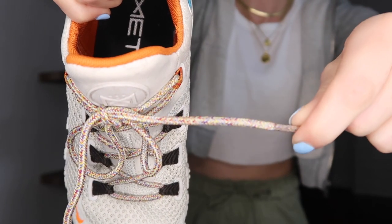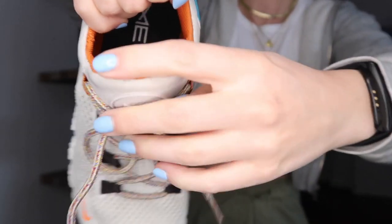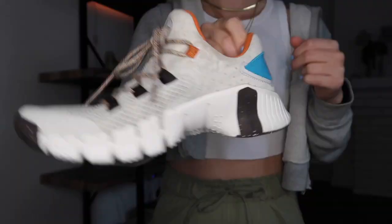I'm obsessed with this colorway. We have a little bit of orange and bright blue on the back. Check out these laces — they're so fun. The laces were really the thing that sold me on these shoes. I love that they're still pretty neutral, but we get these little pops of color to make it a more fun shoe.